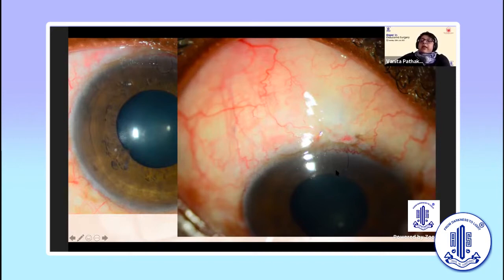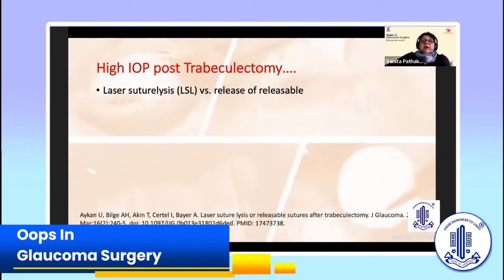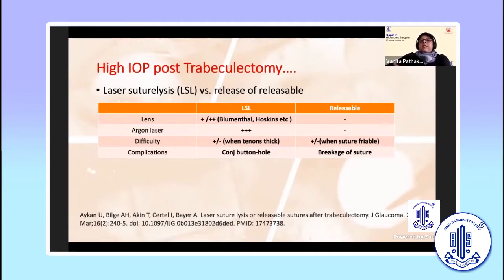It is fairly easy to pull out this corneal loop with a pair of forceps. This is the same bleb — the IOP at one year was fine, so it did not require release; fortunately the suture has also not broken. If you don't have the infrastructure, it doesn't really matter. However, with laser suture lysis, you can face difficulty when the Tenon's is thick and can even cause a conjunctival buttonhole. With releasables, if the suture is friable, you can cause breakage. An RCT confirms you can use either procedure with equal efficacy.